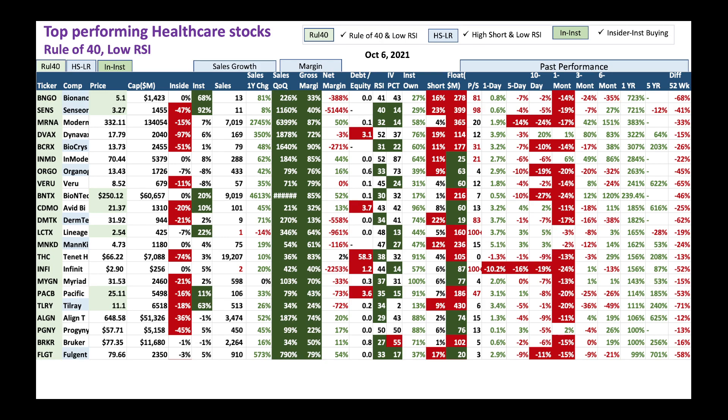Watch what insiders are doing, what institutions are doing. In many cases, like BNGO and SENS, institutions are buying, signaling there's a bottom here. Look at BNTX, CDMO, LTCX, LCTX, and PACB, Tilray - all these stocks have institutions buying, signaling a turnaround is in play.